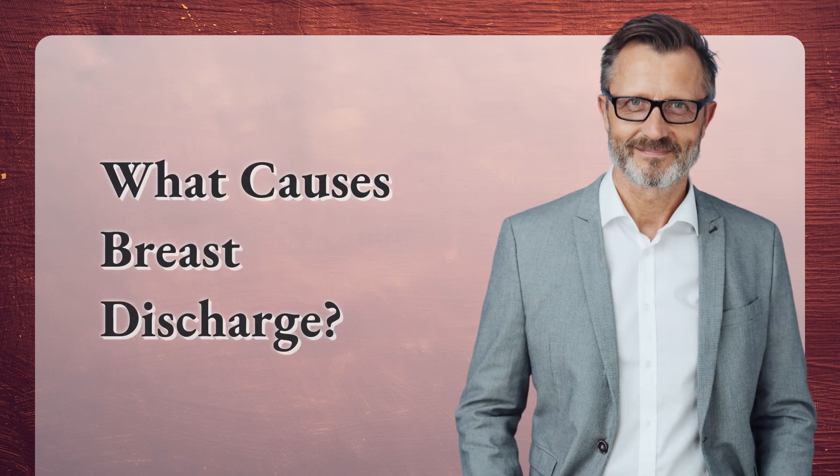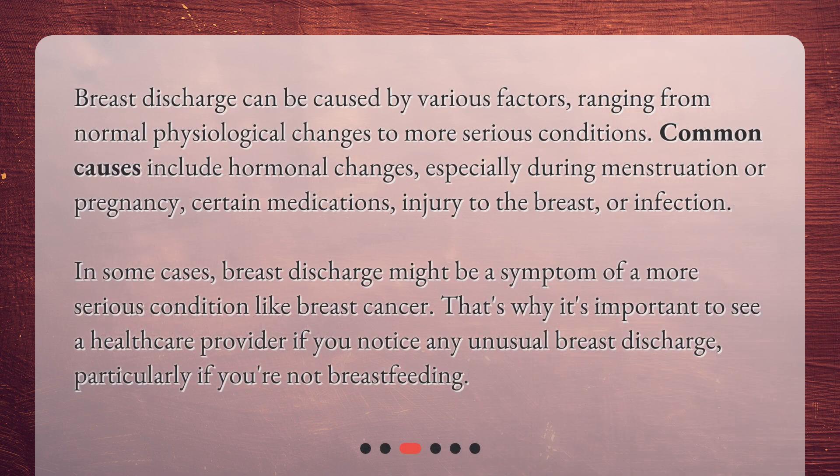What causes breast discharge? Breast discharge can be caused by various factors ranging from normal physiological changes to more serious conditions. Common causes include hormonal changes, especially during menstruation or pregnancy, certain medications, injury to the breast, or infection. In some cases, breast discharge might be a symptom of a more serious condition like breast cancer. That's why it's important to see a healthcare provider if you notice any unusual breast discharge, particularly if you're not breastfeeding.